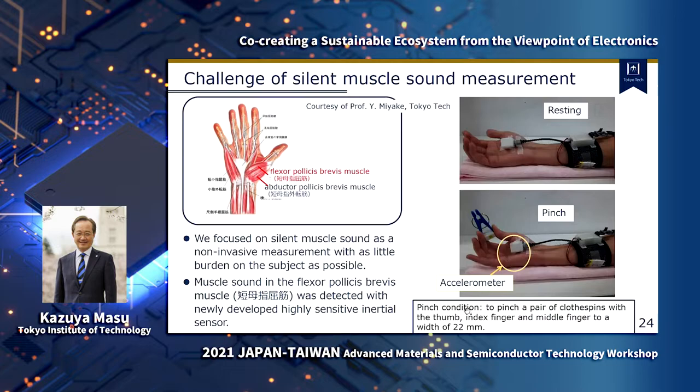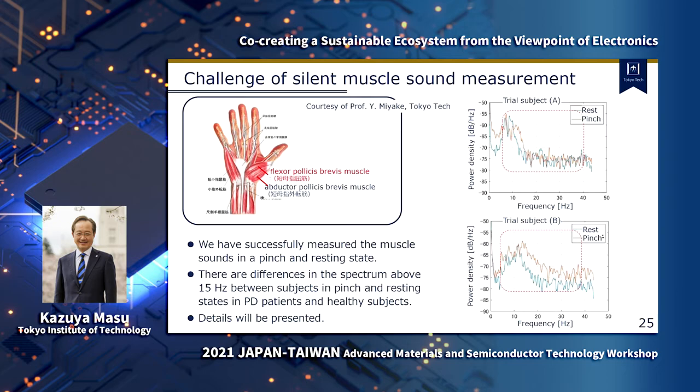Recently, we have taken on the challenge of detecting the silent muscle sound using a newly developed high-sensitive accelerometer with sensitivity two orders of magnitude lower than commercially available devices. The sensor is attached to the flexor pollicis brevis muscle. These are preliminary results of successful detection of silent muscle sound. These figures are muscle sound spectra of healthy elderly and PD patients, showing differences in the spectrum above 15 Hz between subjects in pinch and rest states.